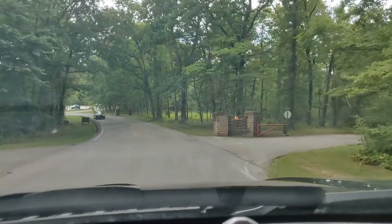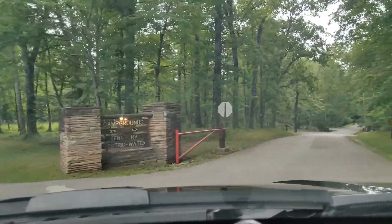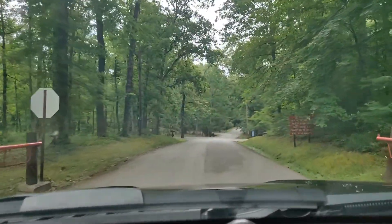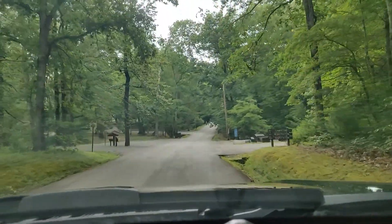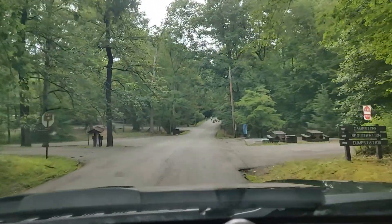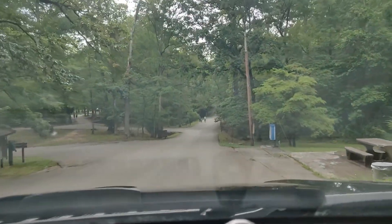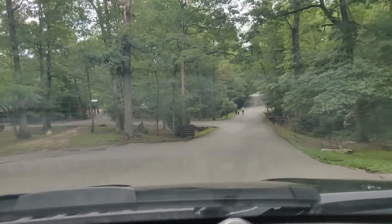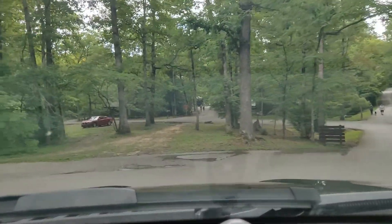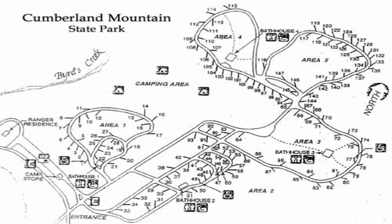The sign says campgrounds, tent, RV electric and water. As you enter, immediately to your left you're going to see the sign for camp station, registration, and dump station, so we'll go that way first.